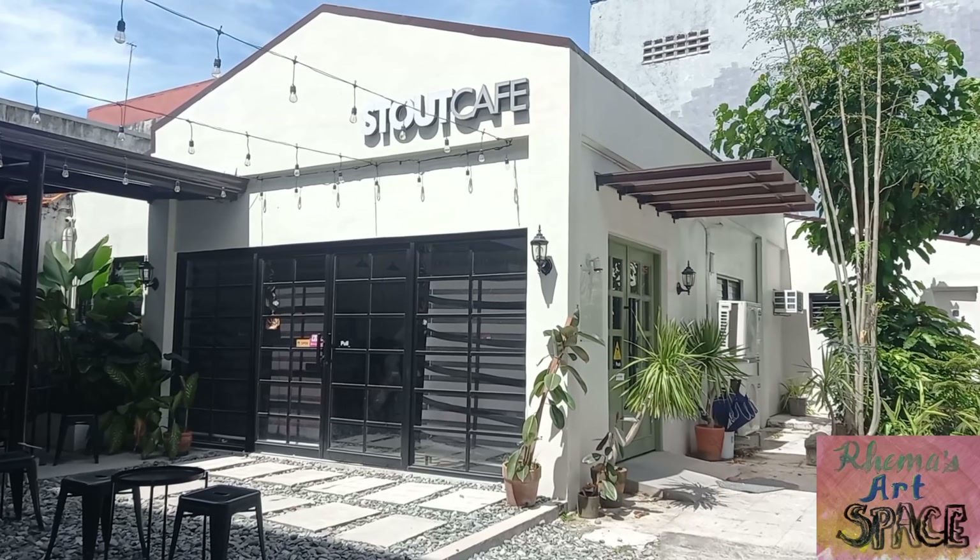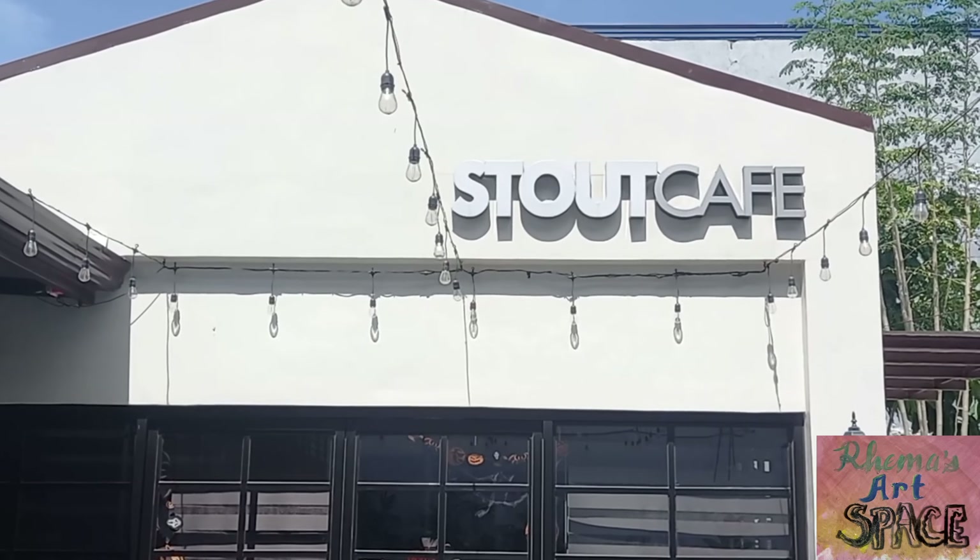Hi, I'm Rama and welcome to my art space. I'm here again on another cafe hunt and I'm here in this awesome cafe called Stout Cafe, trying to see if I could find inspiration to paint another gouache painting today. I hope you join me and see how my work will turn out.